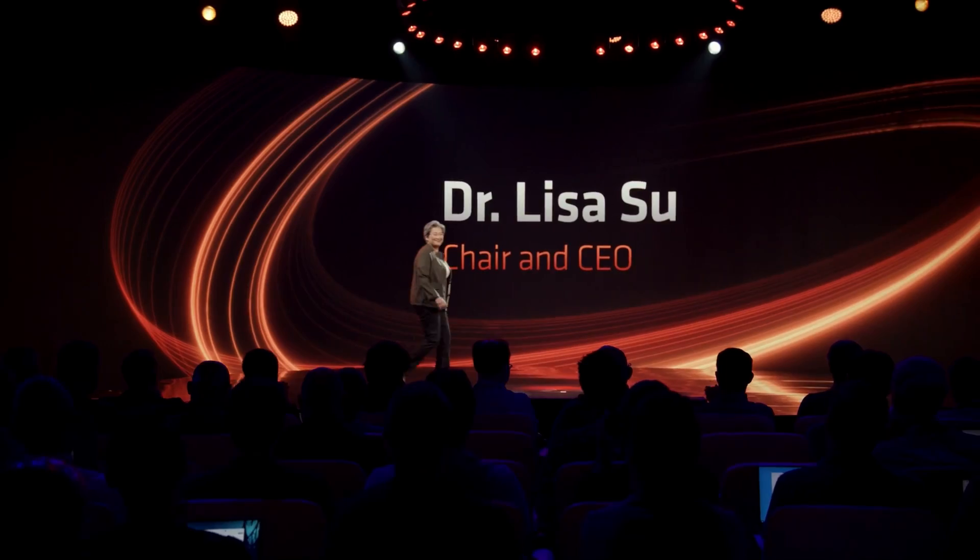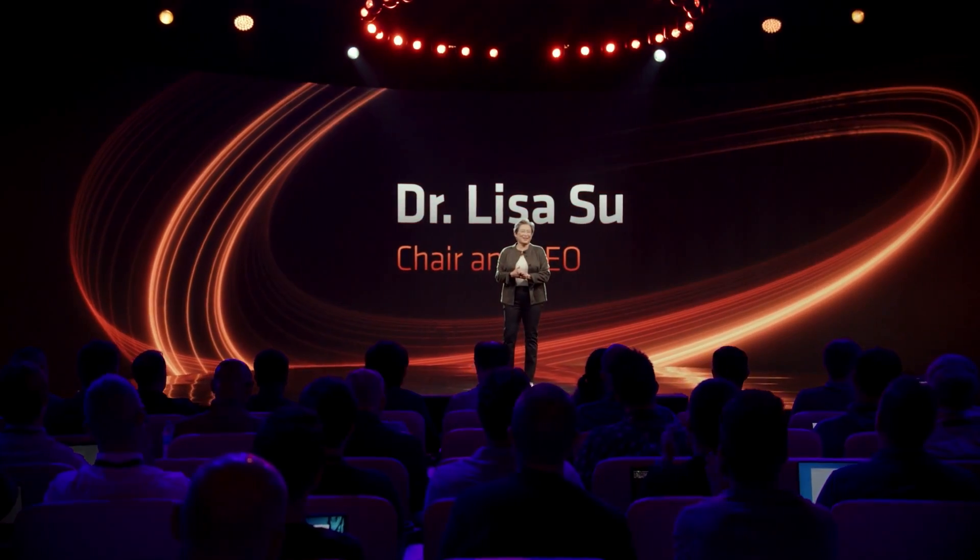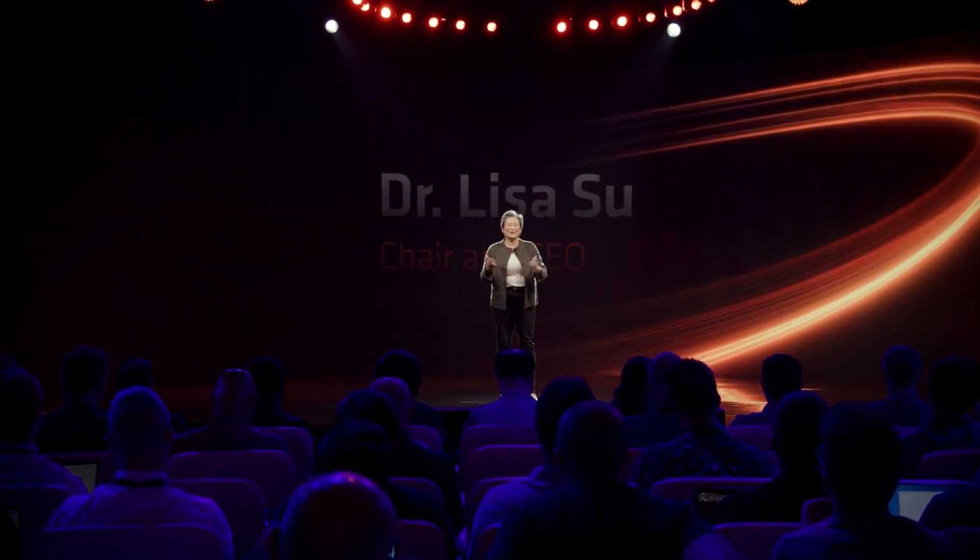Just a few hours ago, AMD's very own Lisa Su took to the stage to unveil the latest Ryzen 7000 series of processors, as well as to talk about specs, price, and how they perform in a limited capacity. I'm sure you've all seen tons of news floating around about this announcement, but as always, we want to give our thoughts and break it down for you. But before we get into that, here's a quick word from our video sponsor.